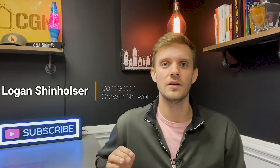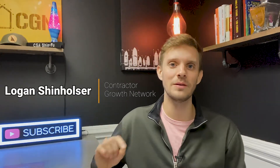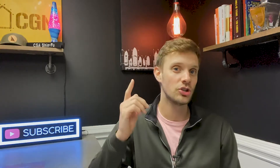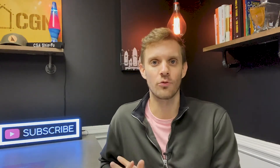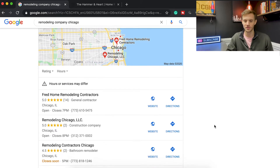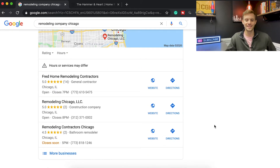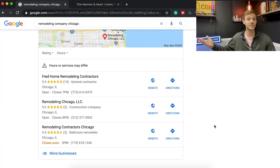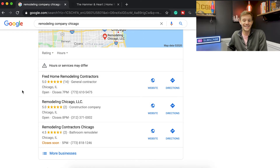Hey everyone, welcome back to another episode of auditing a remodeler's website. This one is a perfect example of a typical website built by a typical website company. We're going over a random contractor's website — a remodeling company in Chicago. When I first do the Google search, you have three options, and the one that stands out most is Fred Home Remodeling Contractors — interesting name — but they have 14 reviews, all five stars.